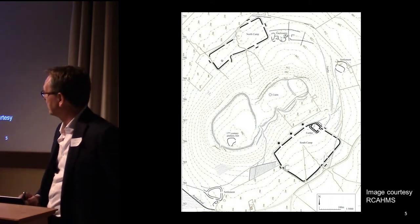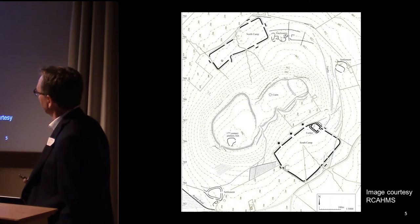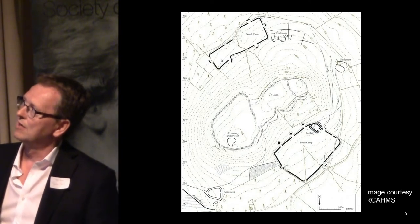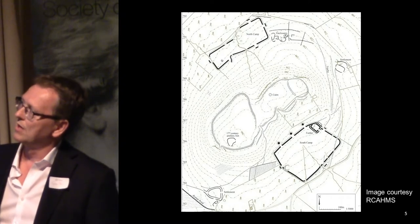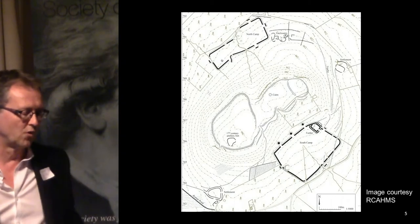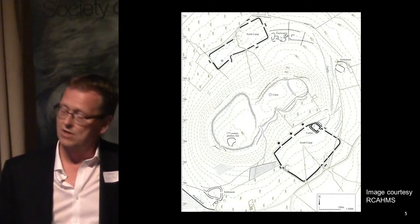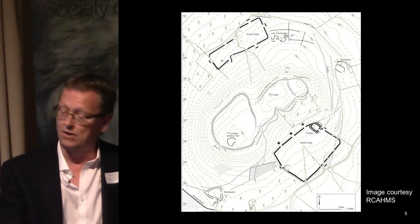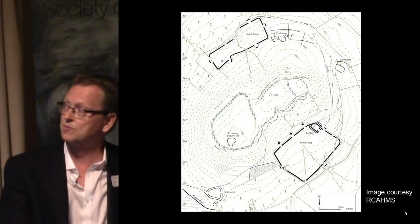When you look at it in close-up, it consists of two very unusually shaped camps. The north camp has a clavicular-shaped entrance — very elongated — it looks like two camps stuck together. And the southern one has two main features: one is what has always been called a fortlet in its northeastern corner, and three gate covers — elongated, mound-like tituli — that are still three metres in height. And they've always been interpreted, up to relatively recently, as ballista platforms.